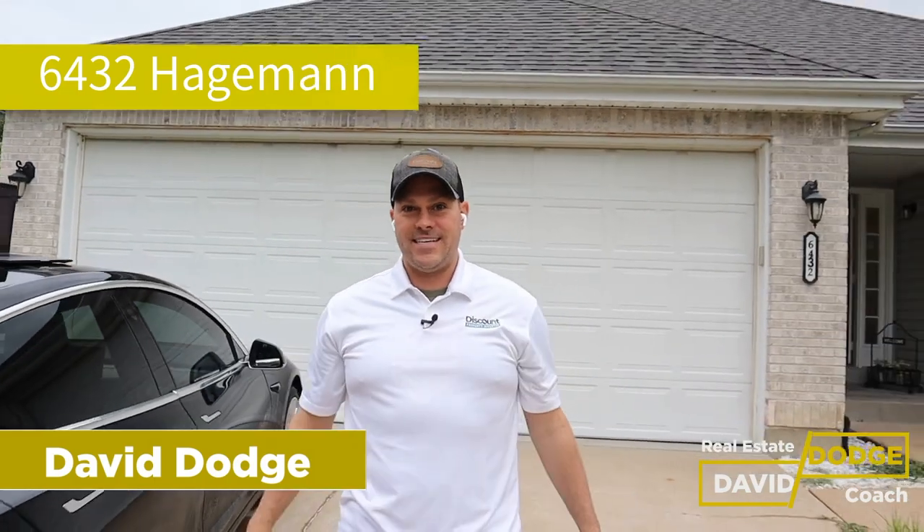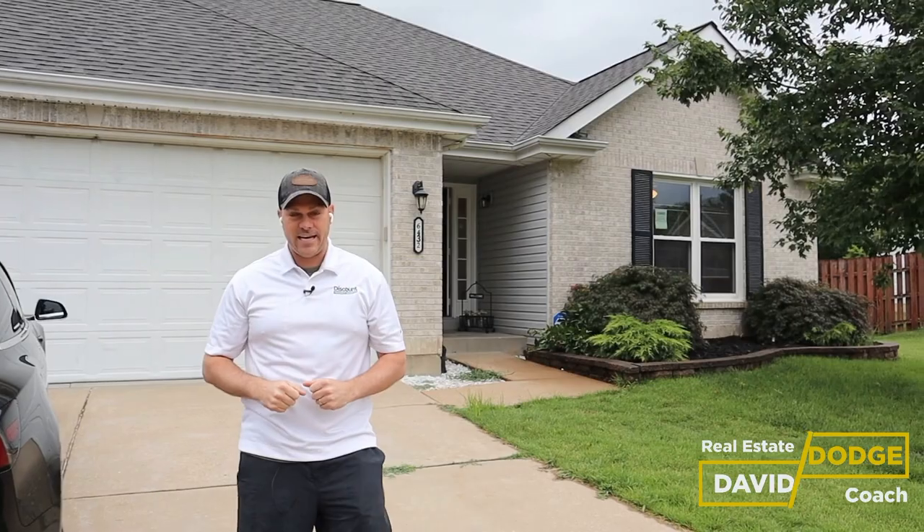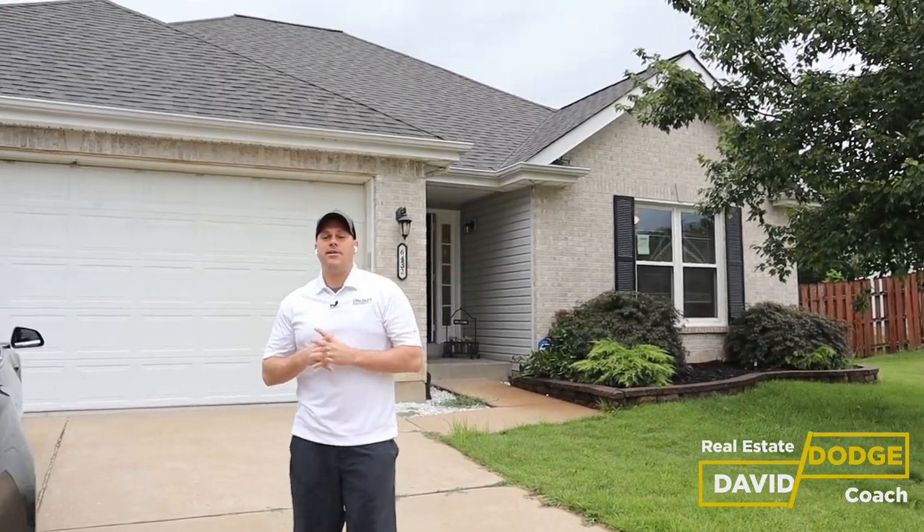6432 Hageman Point. This is a rehab and we are here to do our final walkthrough today. This is a property that we bought. We originally were going to wholesale it, however once we closed on it, we decided let's do a flip on this one. It makes more sense and we're going to make more money.